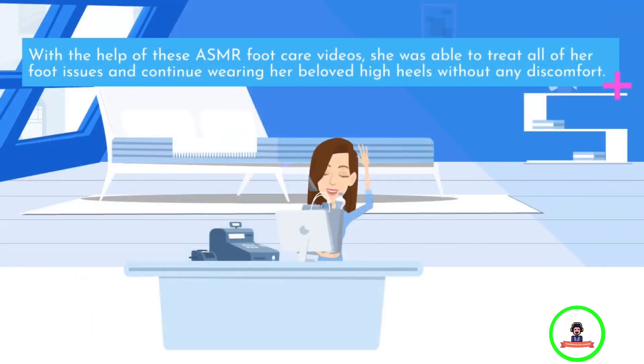With the help of these ASMR foot care videos, she was able to treat all of her foot issues and continue wearing her beloved high heels without any discomfort.